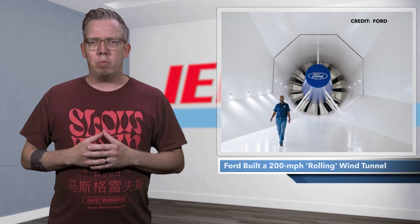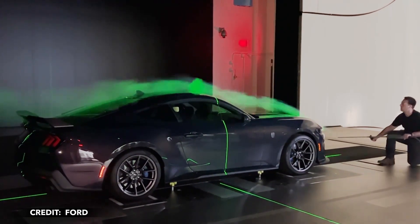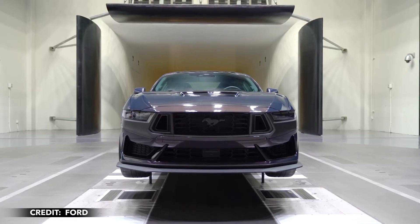Ford needed a place to test its new Mustang Dark Horse, an aerodynamic 500 horsepower version of its classic pony car. What it built is a unique facility that will likely play a role in developing many of its future vehicles.